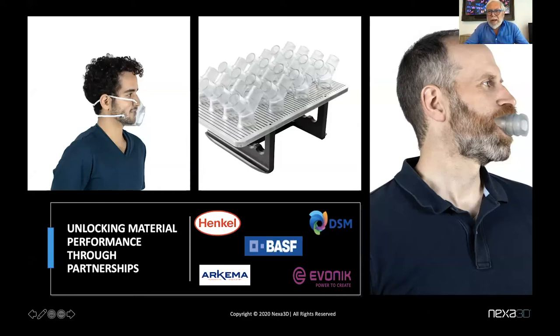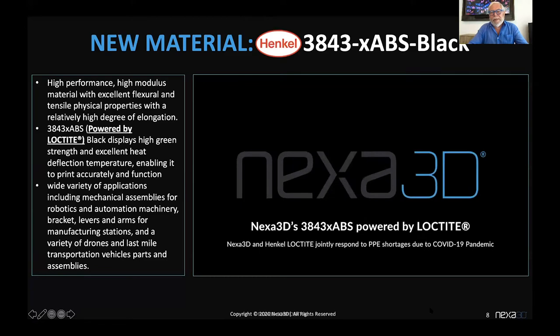Realizing that no one company could do it all by ourselves, we decided ours will be an open platform. We invite all innovators and leading material formulators and suppliers — including incredible companies like Henkel, Loctite, DSM, BASF, Evonik, Arkema, to name a few. Together, we will unlock material performance through these partnerships and vastly expand the utility and applications.